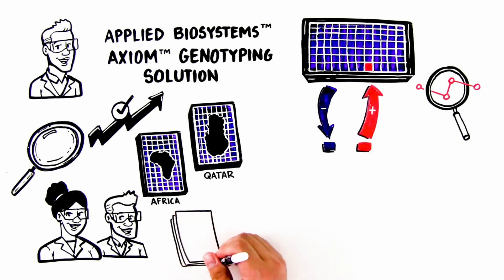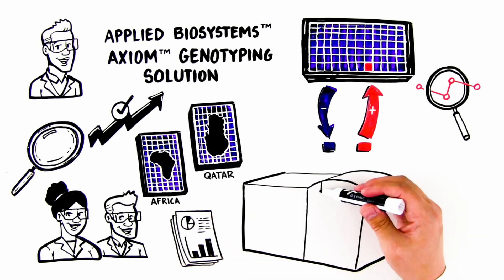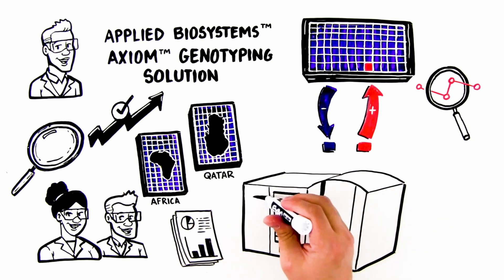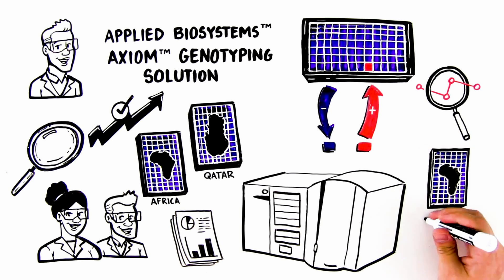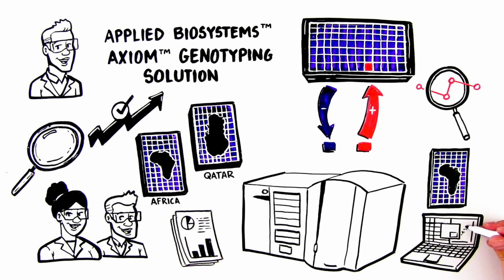The total Axiom microarray solution provides comprehensive analysis from sample through reporting. The Applied Biosystems GeneTitan multi-channel instrument accelerates microarray processing with integrated hybridization, washing, and imaging. The Axiom microarrays are available with content for a broad range of predictive genomics research applications and can also be customized to create your own genotyping array designs. The Applied Biosystems Axiom analysis suite software integrates sample QC, variant QC, genotyping, and other types of variant summary reports such as translation reports and carrier reports into a single user interface.